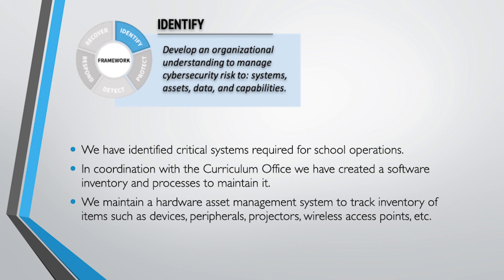We maintain a hardware asset management system and track all the hardware we give to users in our district or put into buildings and facilities. Peripherals like monitors, projectors, and wireless access points — we have that down to who it's assigned to and who is responsible for it. So we are identifying all of those important components where we could be vulnerable.